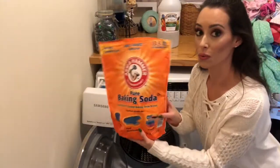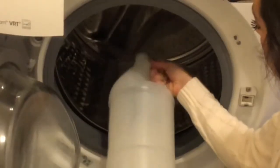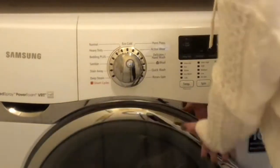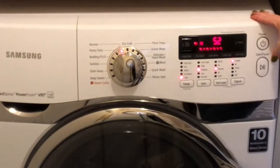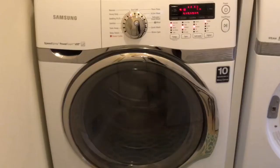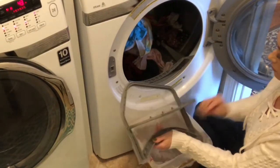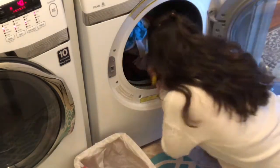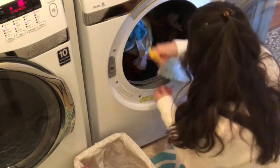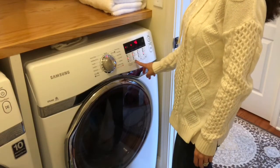I clean my washing machine with two cups of baking soda mixed with two cups of vinegar. I also pour the vinegar up top where the detergent goes, and then I just run it at the highest setting to clean my washing machine — this works really, really well. I'm also giving a good clean out to the area where the lint goes. I like to use a Swiffer, and sometimes I just take the Swiffer part off and scoop out any of the extra lint that the lint screen didn't pick up.